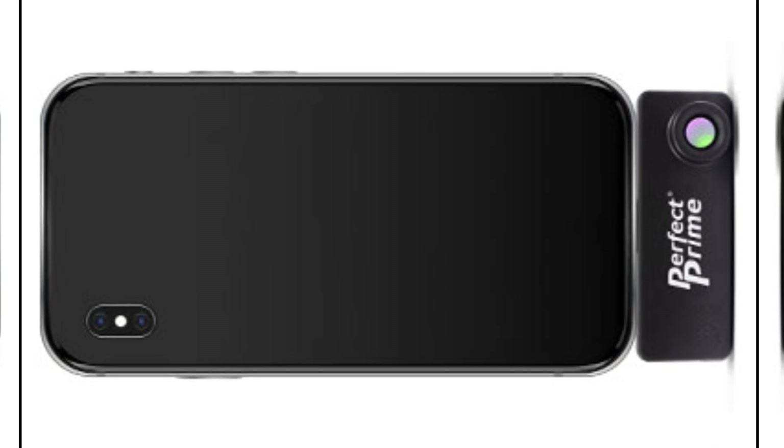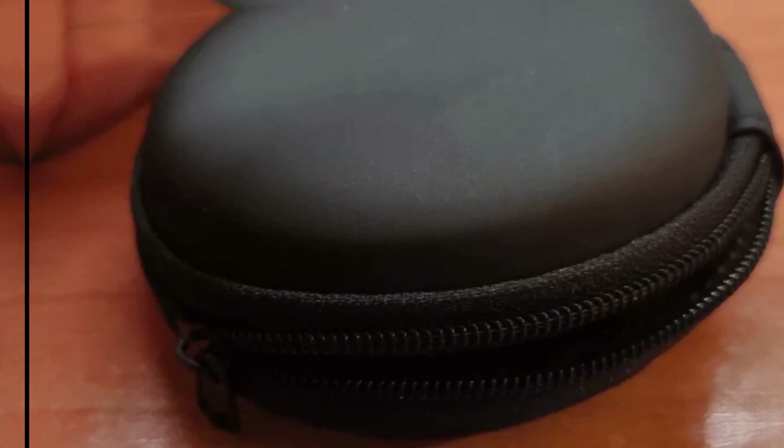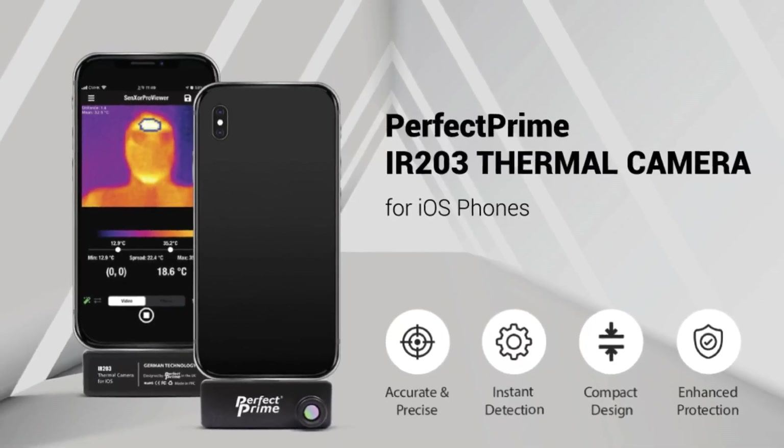What's not so perfect: predictive mode could use some work. It aims to enhance your video's fluidity but doesn't make a huge difference. This slight hiccup aside, it remains a superb bargain. If you're after the best budget thermal camera, the Perfect Prime IR 203 should be your top pick.